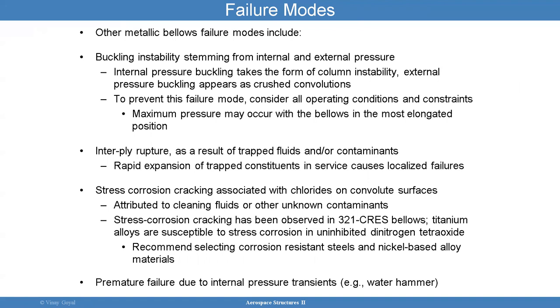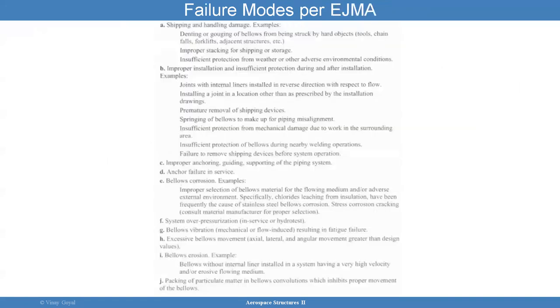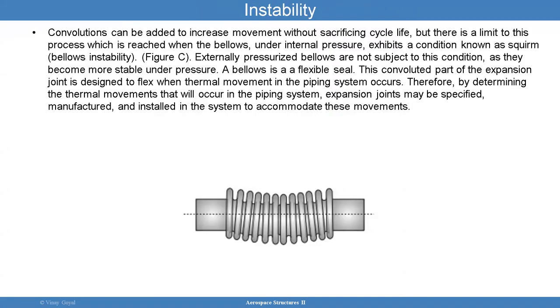Other metallic bellows failure modes include buckling stability, interply rupture if trapped fluid between plies gets heated up, stress corrosion cracking, and premature failure due to internal pressure transients. Failure modes per EJMA include shipping and handling damage, improper installation, improper anchoring, bellows corrosion, system over-pressurization, bellows vibration, excessive bellows movement, bellows erosion, and bellows convolution issues. You can have instability. Convolutions can be added to increase movement without sacrificing life, but there is a limit.